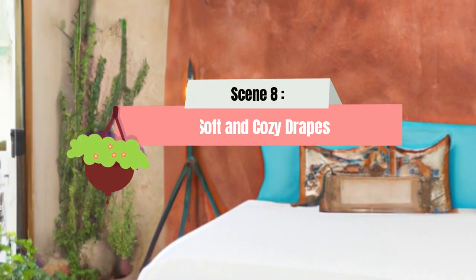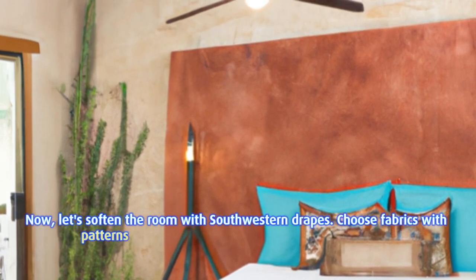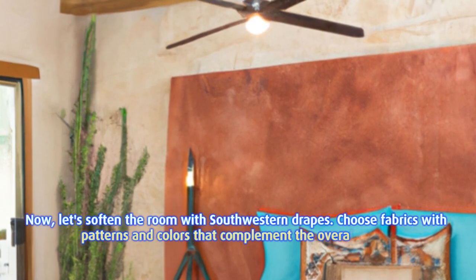Scene 8: Soft and cozy drapes. Now, let's soften the room with southwestern drapes. Choose fabrics with patterns and colors that complement the overall decor.